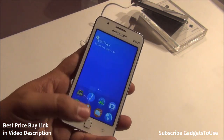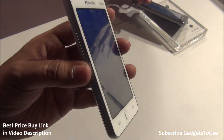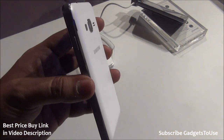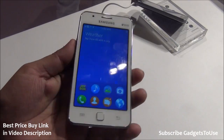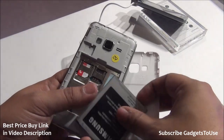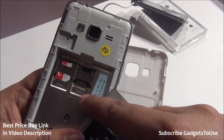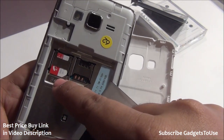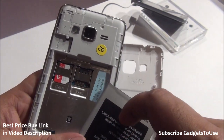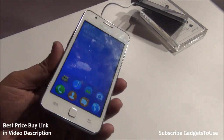We recommend waiting for our full review before purchasing, as we'll test the device in real day-to-day usage scenarios. For SIM card access, simply remove the back cover and battery to find two full-size SIM card slots. Interestingly, these slots are designed to accommodate both full-size SIM cards and micro SIM cards without an adapter.